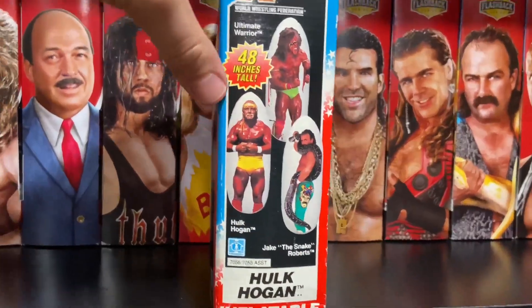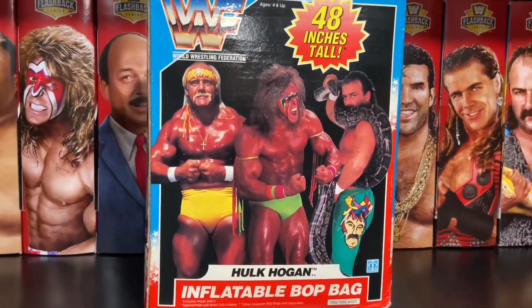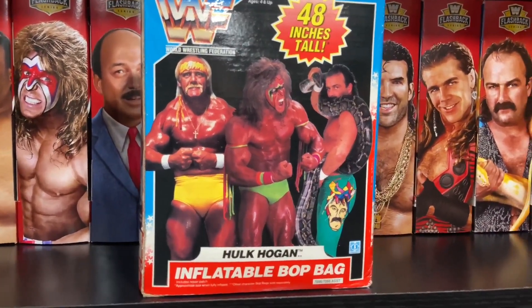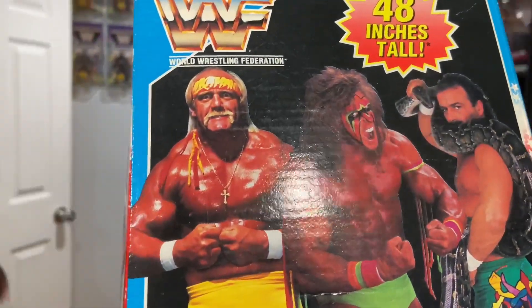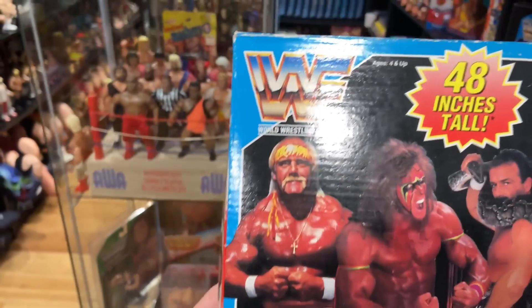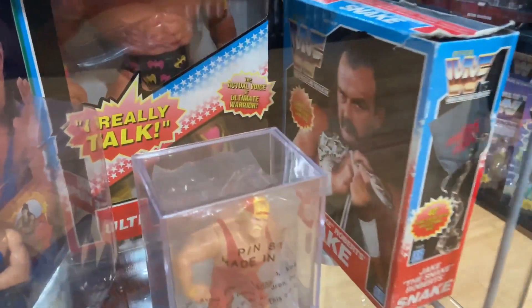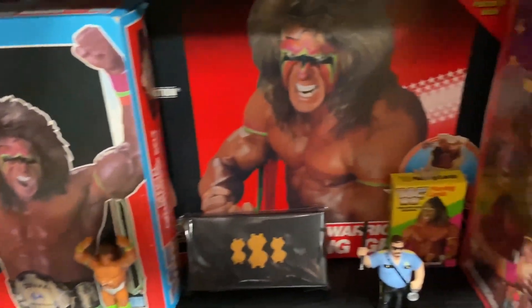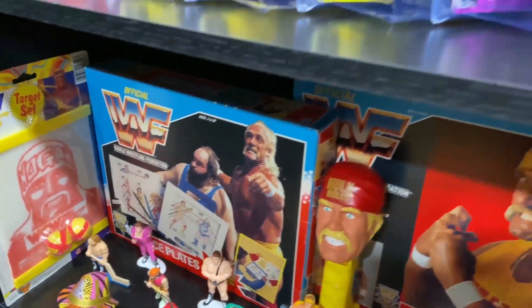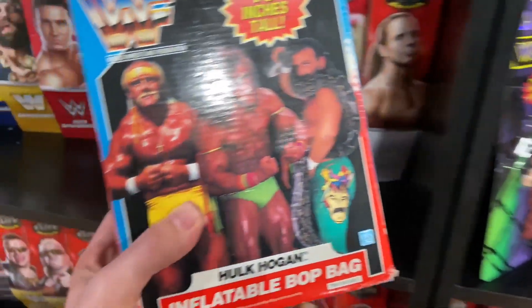Hasbro made three different bop bags: Hulk Hogan — this is the Hulk Hogan one — Ultimate Warrior, and Jake the Snake Roberts. I really want to get all three. I've made it a point to have a collection of Hasbro miscellaneous items — for instance, we have the Jake the Snake snake there. I've also picked up the belt, the Ultimate Warrior wrestling gear, Hulk Hogan's wrestling gear, and the trace plates. I just like the obscure stuff. This is the newest piece, and until I find another one, this is the one sitting in my collection.